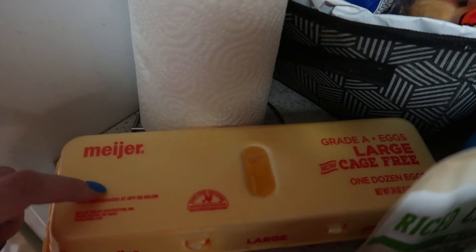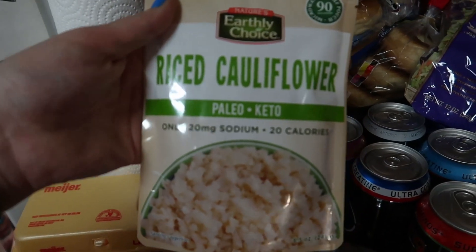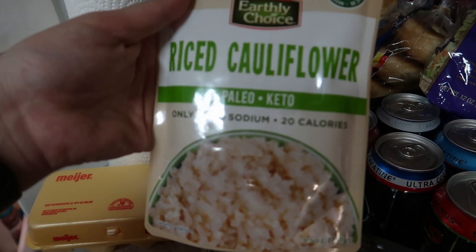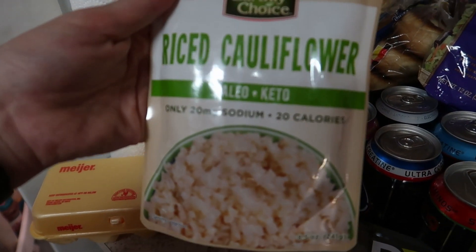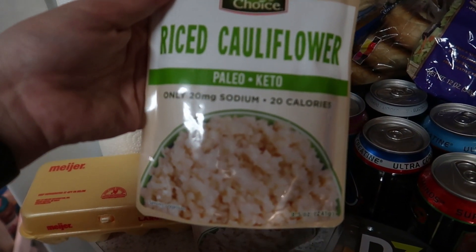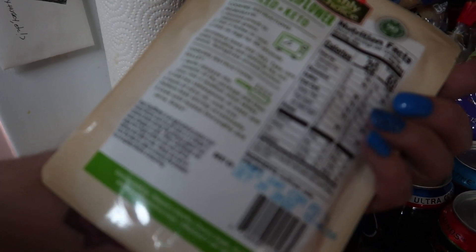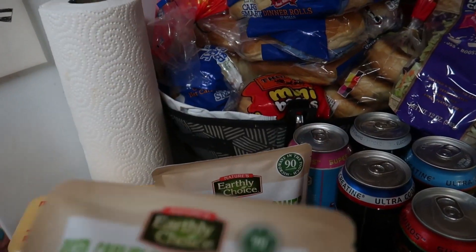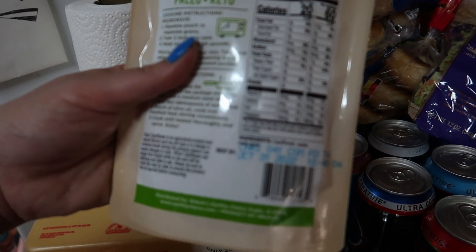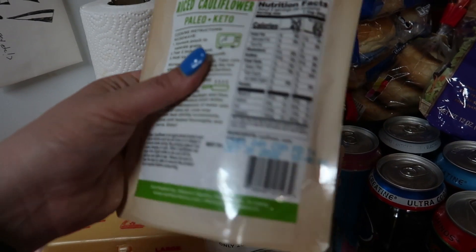I'm in the mood for breakfast for dinner one of these nights, so I got some eggs. This is something new that I saw — riced cauliflower, but it's in the ready-to-eat, just throw it in the microwave type thing. I think that's a really cool idea. This is by Earthly Choice — it is four total carbs with two grams of fiber, so two net carbs, and serving size is one cup with three servings in a container. I got two of those.